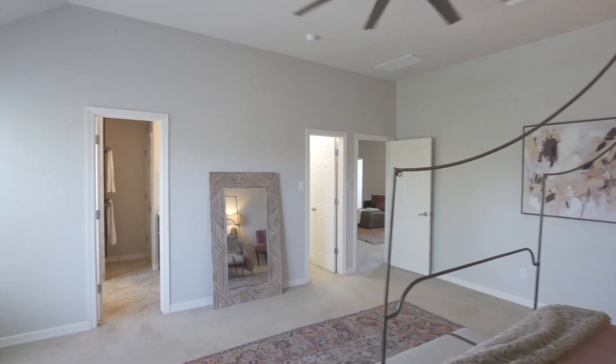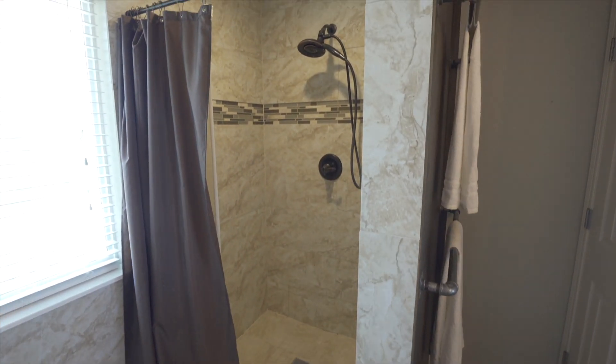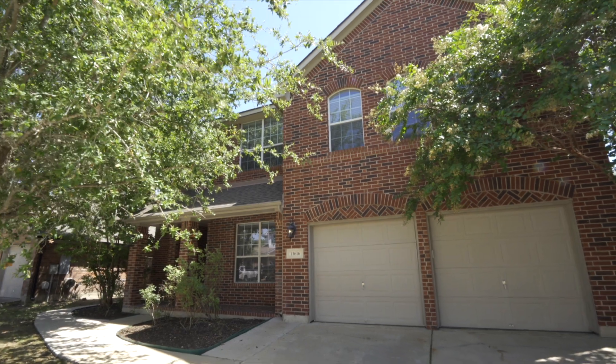This Highland Homes build is only 14 minutes to the Samsung campus and 20 minutes to the Tesla Gigafactory. Welcome home to Manor, Texas, y'all.